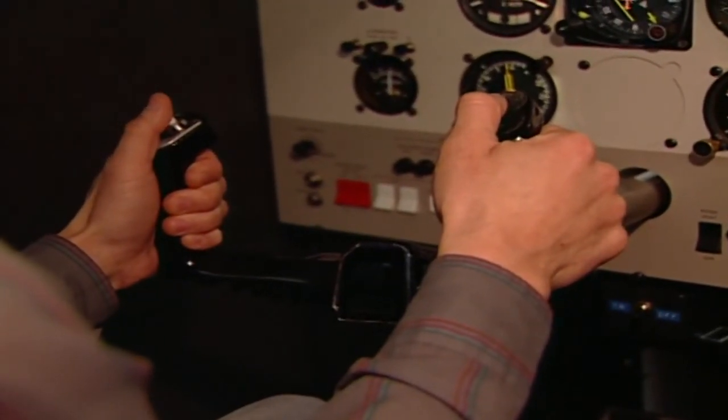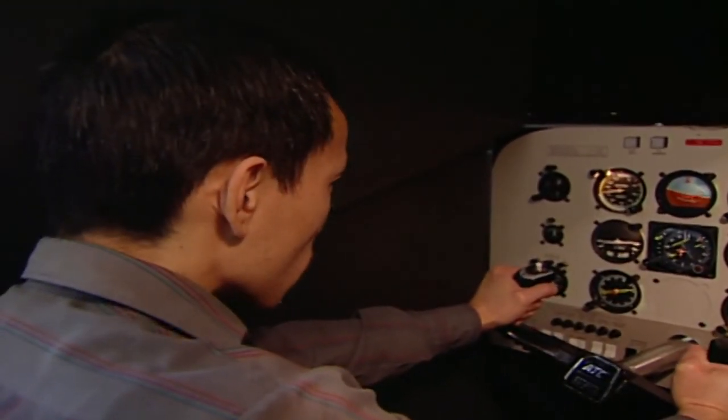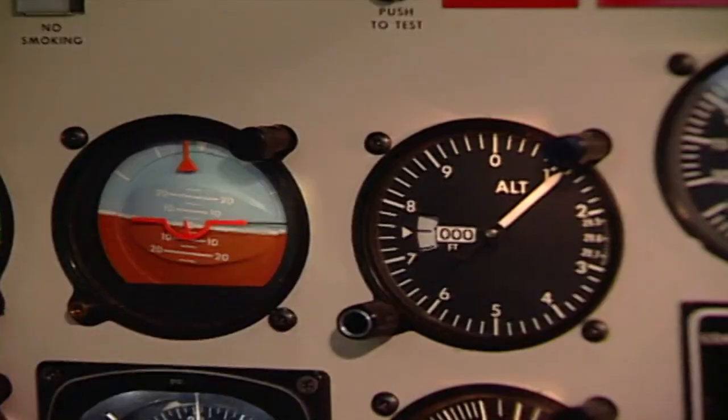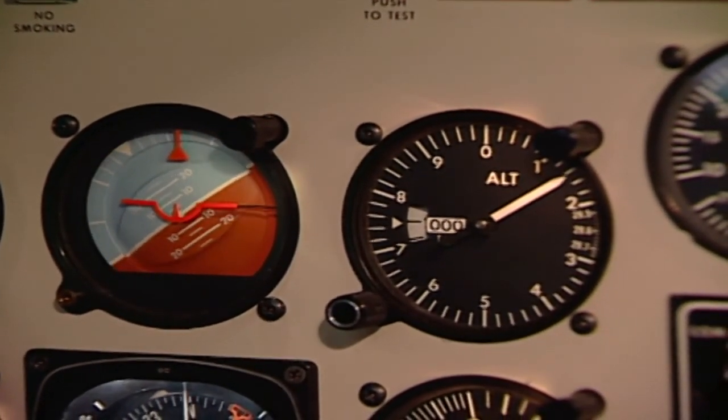Studies show using simulators, pilots without instrument training, having lost all visual reference, will take as little as 20 seconds to about 178 seconds on average before losing control and entering a spiral dive.